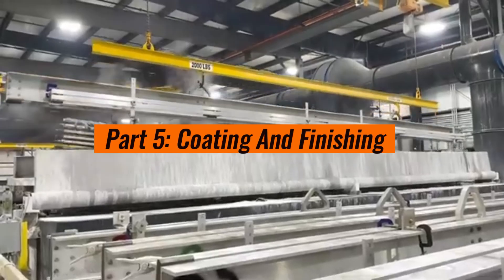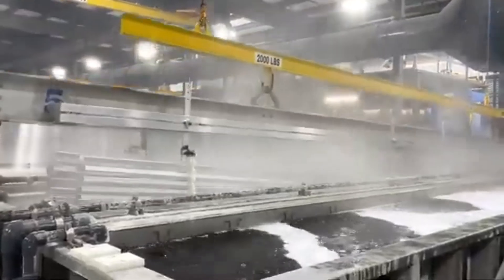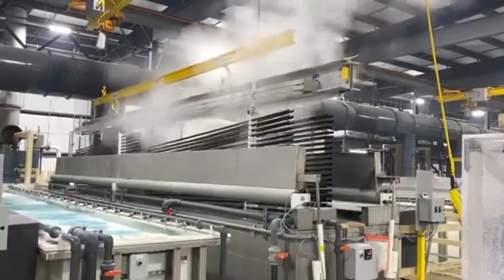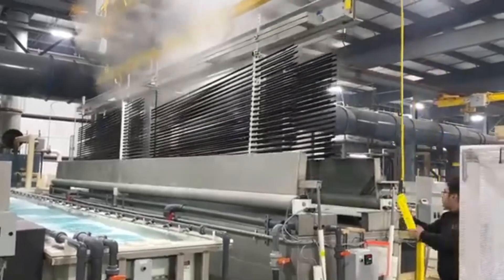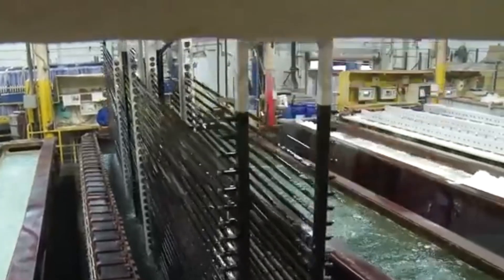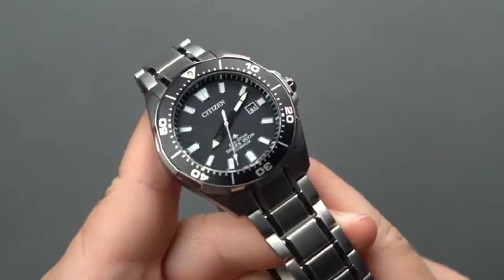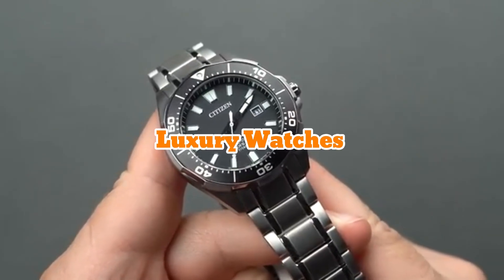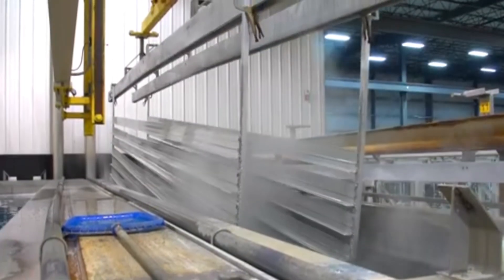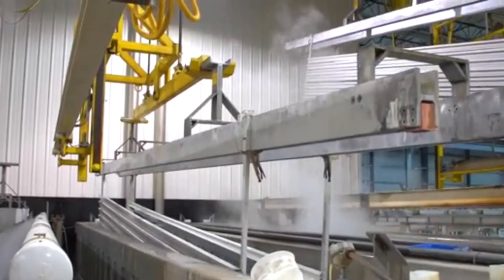Part 5: Coating and Finishing. Now that the titanium has taken shape, it's time to refine it for specific uses. This involves coating and finishing, where the metal is treated to enhance its performance and appearance. One popular method is anodizing, a process that adds a thin oxide layer to the surface, giving titanium vibrant colors like blue, gold, or purple — commonly seen in luxury watches and high-end jewelry. For industrial applications, titanium may be coated to improve its durability or resistance to extreme environments like saltwater or high heat.